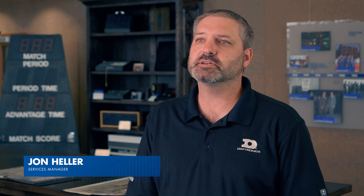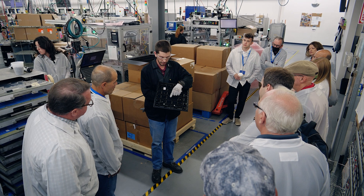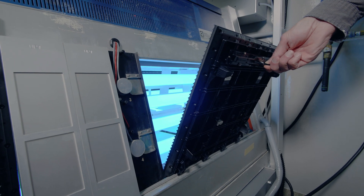The benefit of coming to Dectronics for this training is really getting to see our operation, see the manufacturing process, and get a better understanding of our reliability — what we go through to ensure that they have a quality product when it ships from our doors.